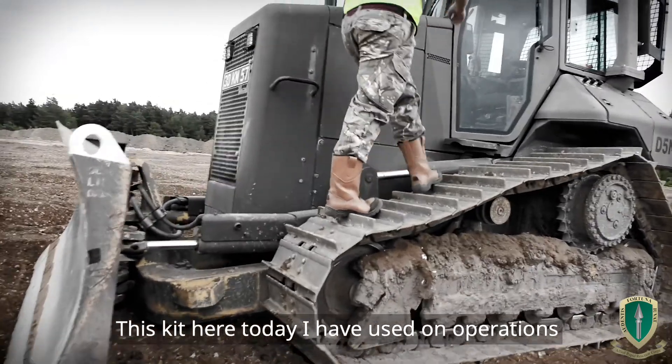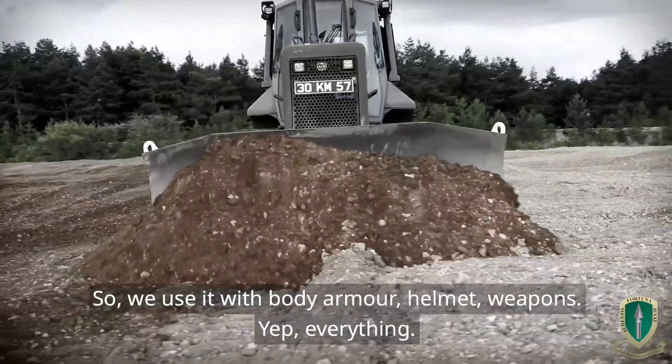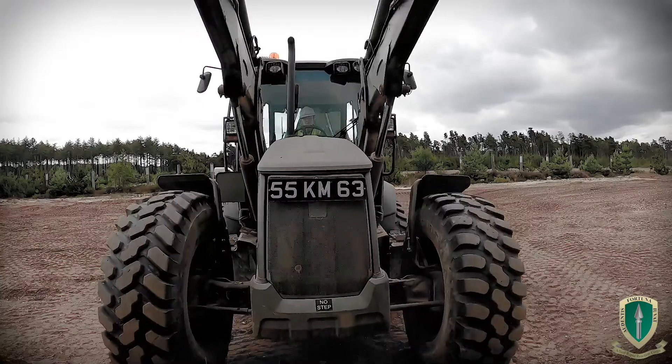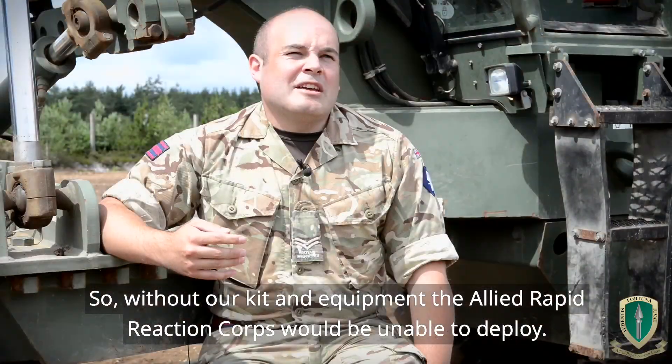This kit here today I've used on operations. So we use it with body armour, helmet, weapons — everything. Without our kit and equipment the Allied Rapid Action Corps would be unable to deploy.